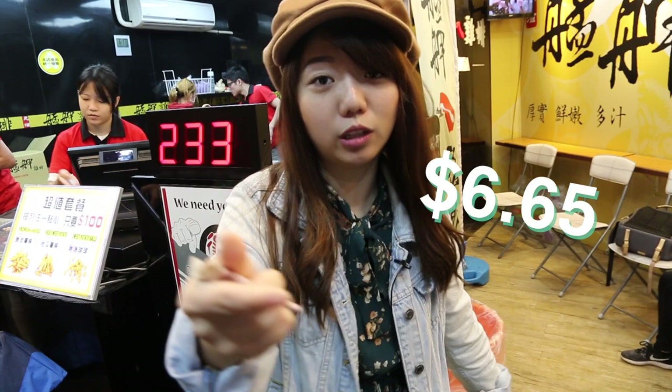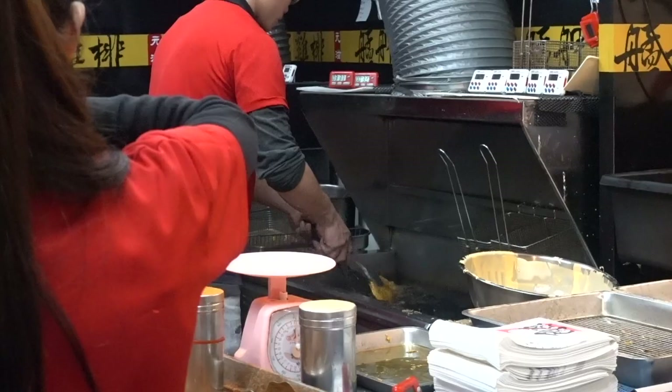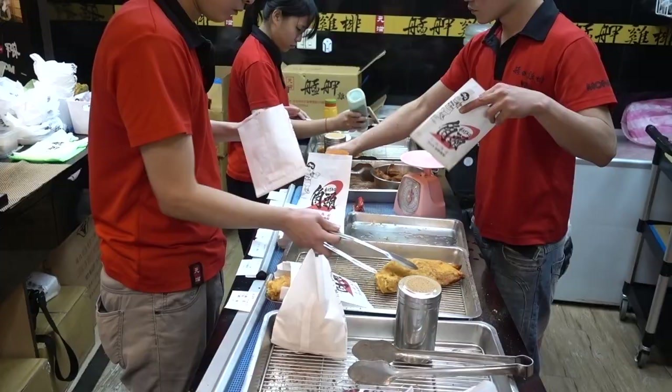Let's talk cooking. Giant chicken fillets are dipped into gooey batter, fried, and intensely — and I mean intensely — seasoned. You can already tell it's going to be an epic meal.